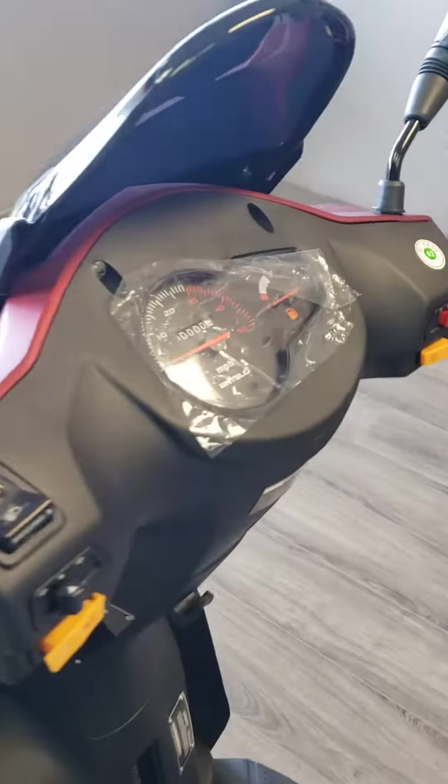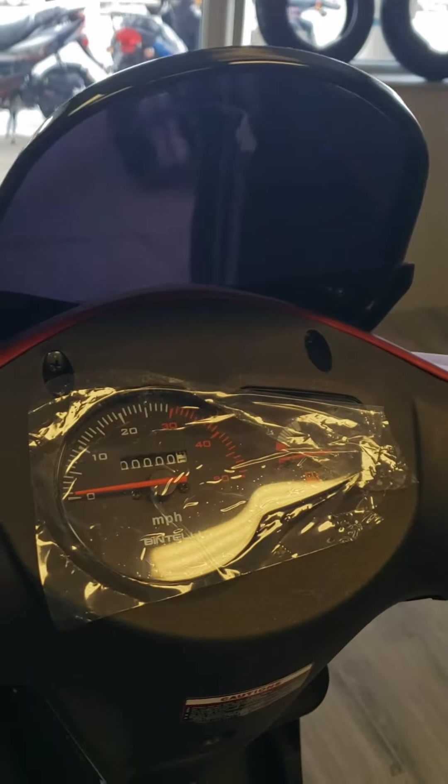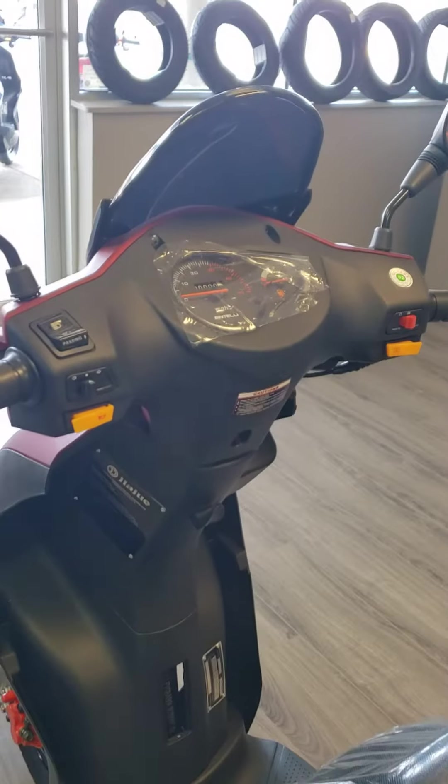Here's a view of the dash. Very nice dash. It's tilted at the right angle, that way you're not trying to look up and over at certain angles to see your speed.